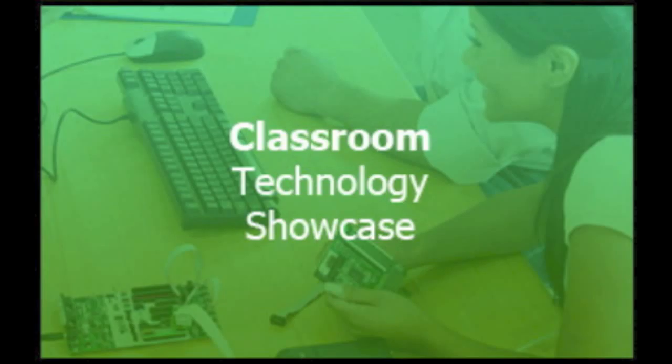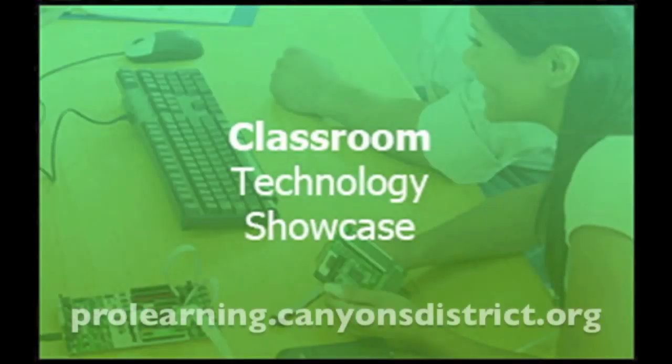Thank you for listening to this episode of the Classroom Technology Showcase. To view the Classroom Technology Showcase blog and all of the resources available from the Canyon School District Education Technology Department, visit prolearning.canyonsdistrict.org.